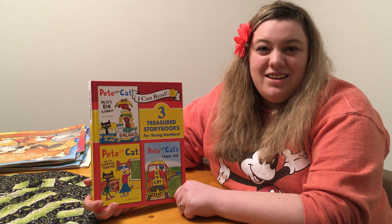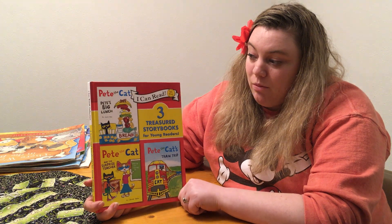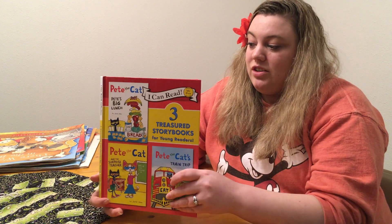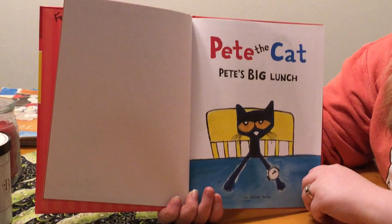Hi friends! It's Miss Belle! For story time today we have a set of three books but we're only gonna read the first one, which is Pete's Big Lunch. Pete the Cat, Pete's Big Lunch.